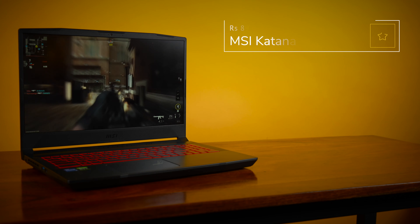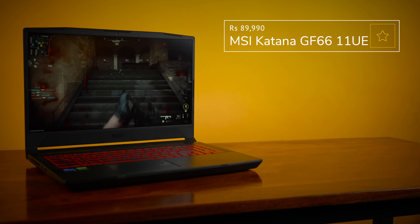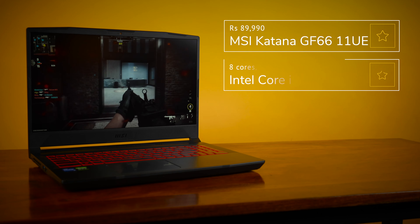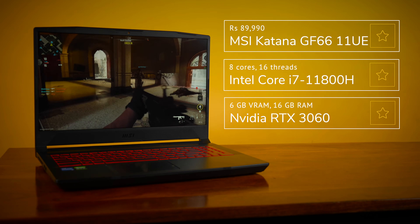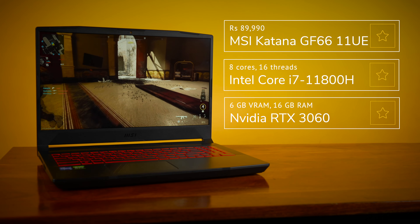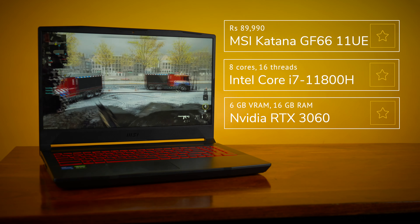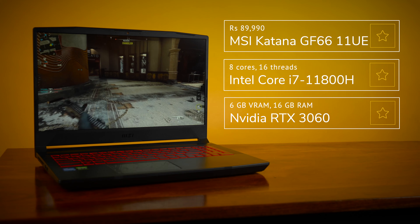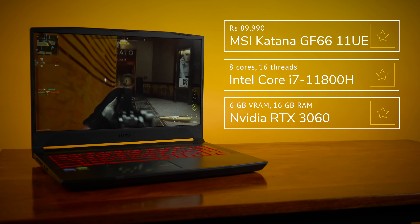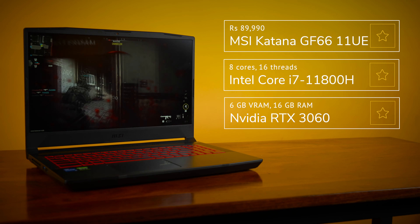It's a great place to start, but I'd recommend spending Rs.10,000 more and getting the GF66 11UE. This one's powered by an older Intel Core i7-11800H CPU, but upgrades the GPU to a far more powerful RTX 3060 and ups the RAM to 16GB. For a serious gamer, this is the sweet spot in the lineup and offers the best long-term value. The 11800H won't bottleneck the GPU, and the RTX 3060 will let you enjoy all your games with RTX enabled at medium-high settings.